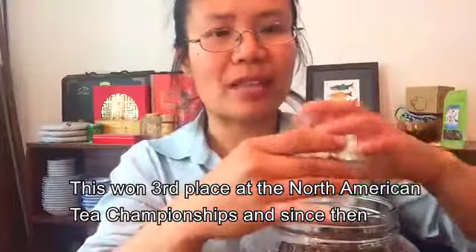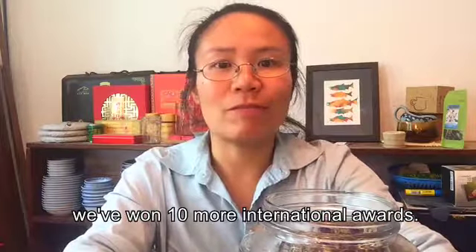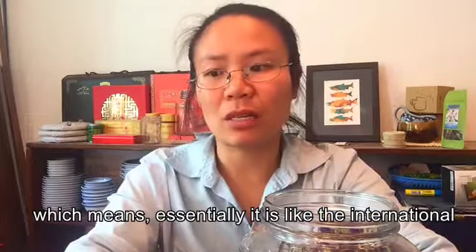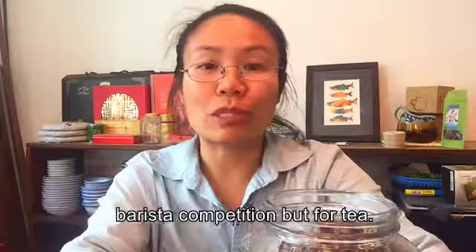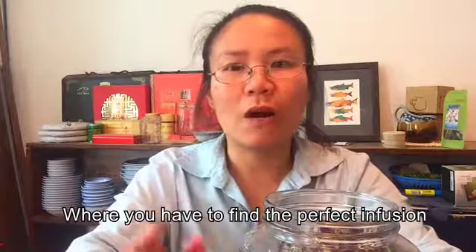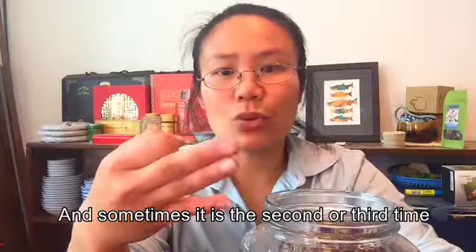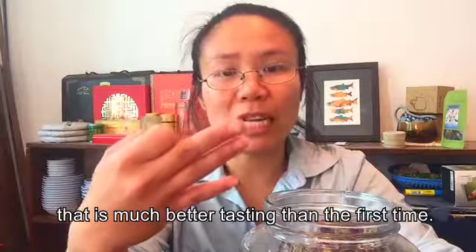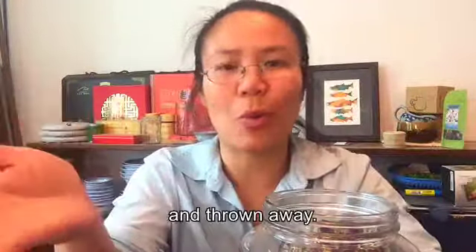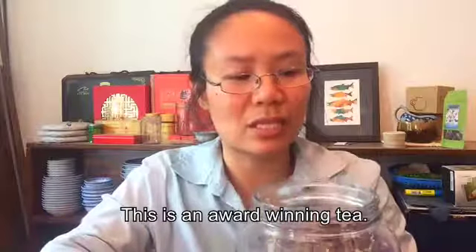This won third place at the North American Tea Championships, and since then we've won 10 more international awards, including first place at the Top Tea Infusions Competition at the World Tea Expo — essentially the international barista competition, but for tea, where you have to find the perfect infusion. Our teas typically can be re-steeped up to four times, and sometimes the second or third steep is much better than the first.